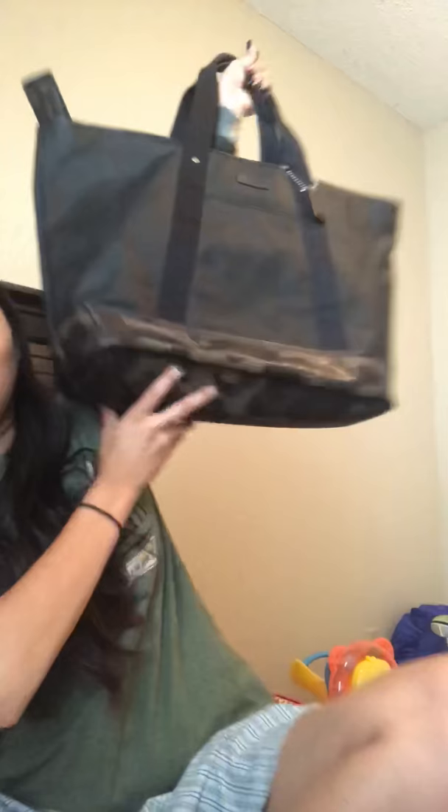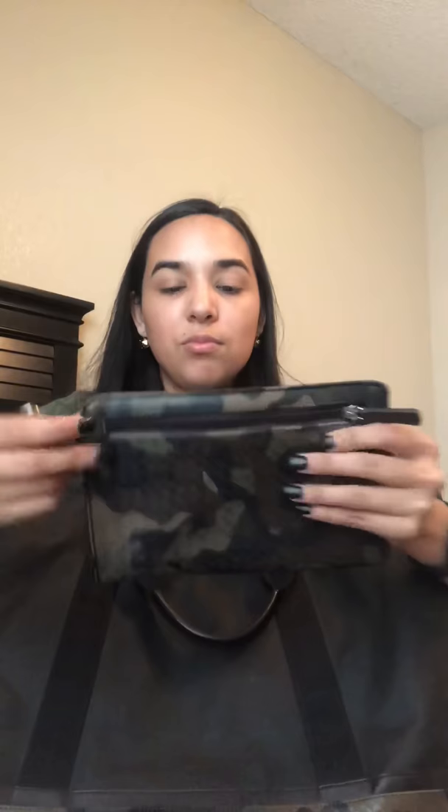Oh my gosh, this bag is ginormous — I know what you guys are thinking. This is from Coach, obviously, and it is huge. But it's so practical when you have three kids. I bought it from Jared on Facebook. It comes with a little bag inside and an organizer, which is super practical. Like if we're going to San Antonio — which is two hours away from Laredo — that is the best bag to have because I need diapers in two different sizes, wipes, snacks, makeup, wallets. It's just super practical for me.